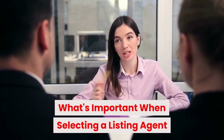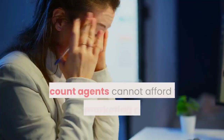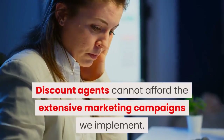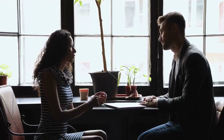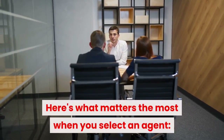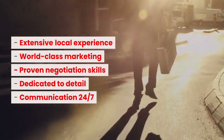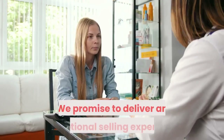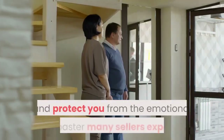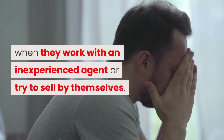What's important when selecting a listing agent? Most agents will not dedicate that much time and money when they list your house. And discount agents cannot afford the extensive marketing campaigns we implement. They certainly will not spend the time to negotiate aggressively with every single buyer to get the very best contract for you. Here's what matters the most when you select an agent: extensive local experience, world-class marketing, proven negotiation skills, dedicated to detail, and communication 24-7. We promise to deliver an exceptional selling experience and protect you from the emotional roller coaster many sellers experience when they work with an inexperienced agent or try to sell by themselves.